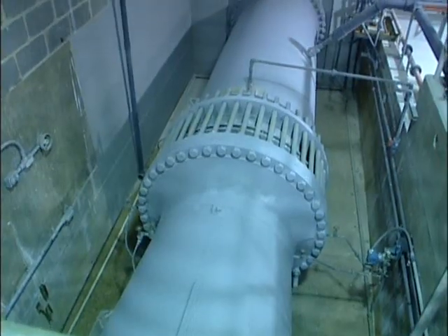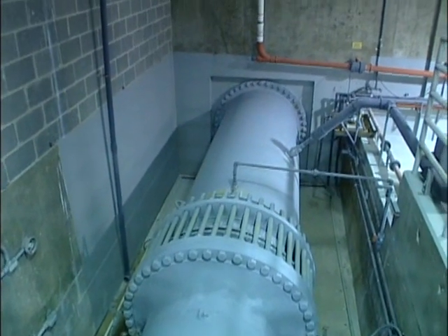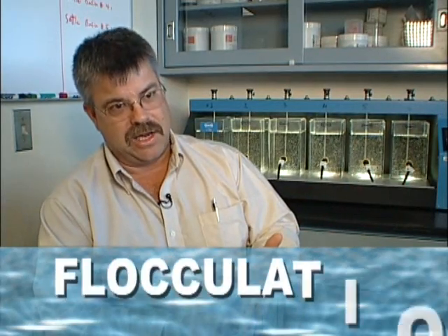This is the first stage in the purification process. The water enters the plant through this 54-inch line. The five basic processes are coagulation, flocculation, sedimentation, chlorination, and filtration.